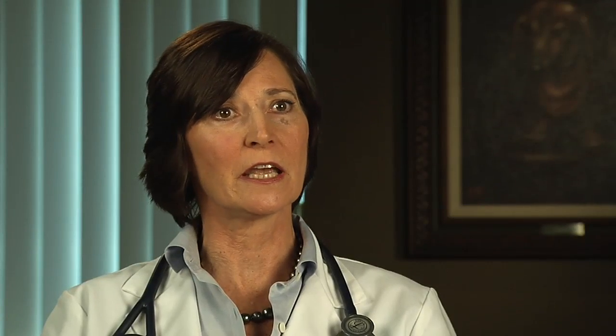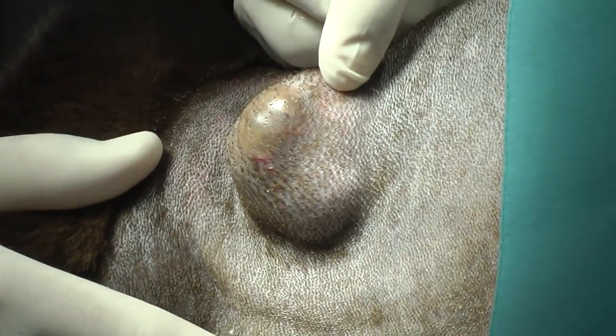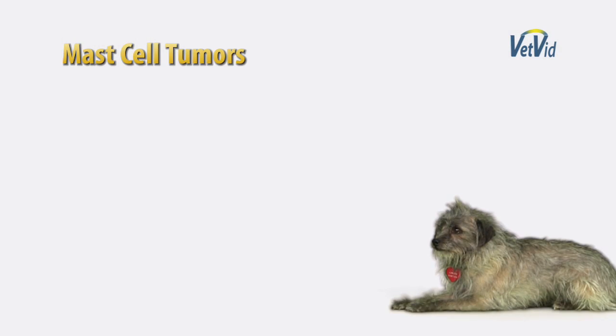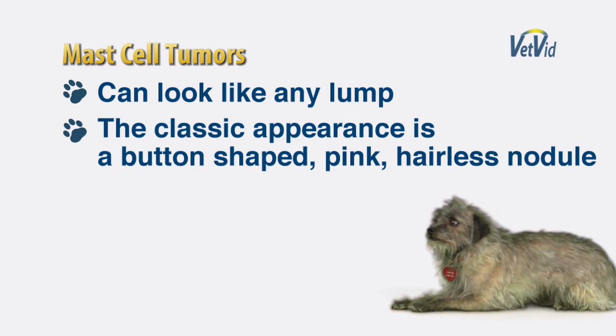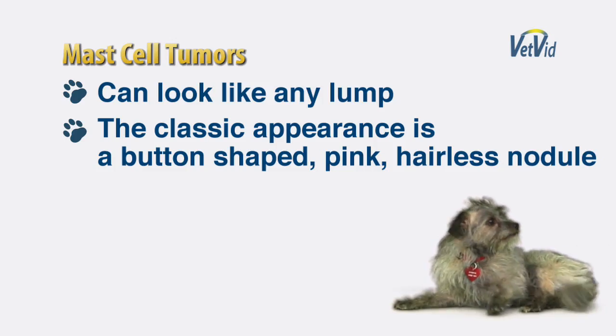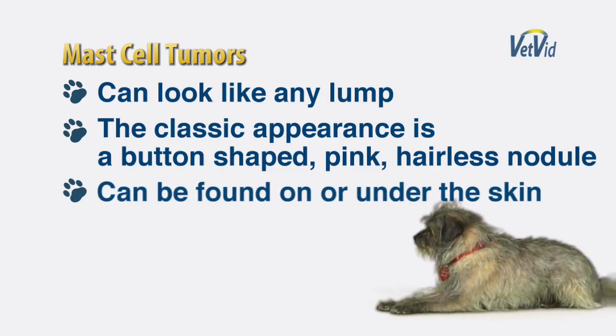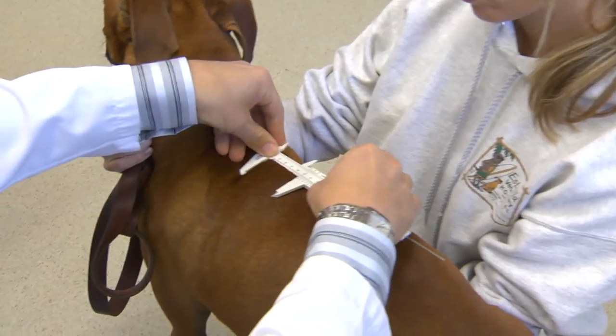Mast cell tumors typically occur on the skin or just under the surface of the skin. About 50% will occur on the limbs and about 50% on the trunk. They can look like just about anything — the classic is a little button or pink hairless raised nodule on the skin surface. But sometimes they occur underneath the skin where it might even feel just like a little fatty tumor. Sometimes the borders are discrete and very easy to see, and sometimes not.